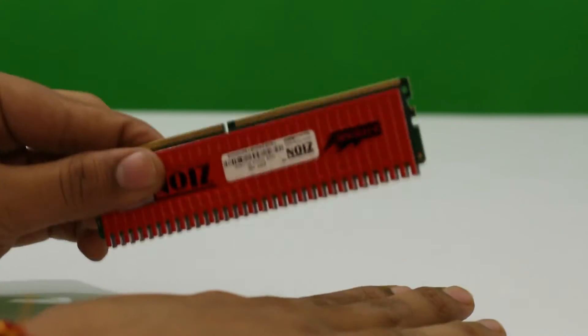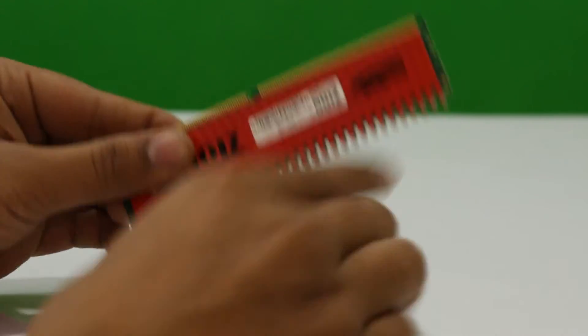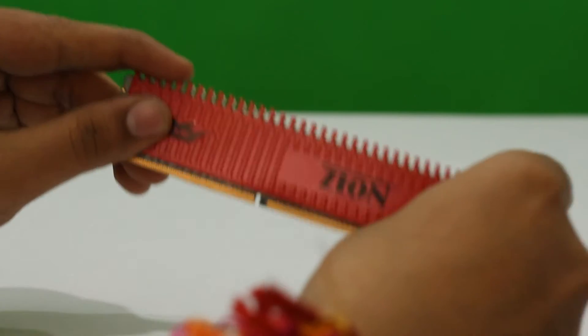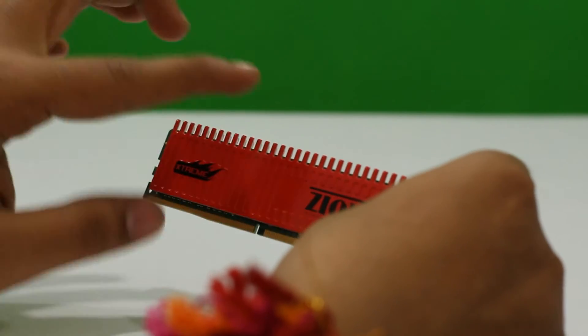The heatsink panels are on both sides of the chip and look like a comb. This is not the best design you would want on your RAM, as even the simple task of pushing this RAM into my motherboard was prickly — my fingers were left with marks from the heatsink after I was done seating it.